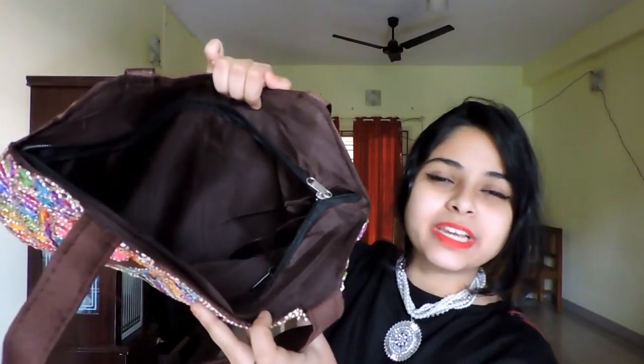It has only one main compartment inside, and it also has a zipper compartment where you can keep some cash or your mobile phone. This bag is one of my favorite purchases of the month.